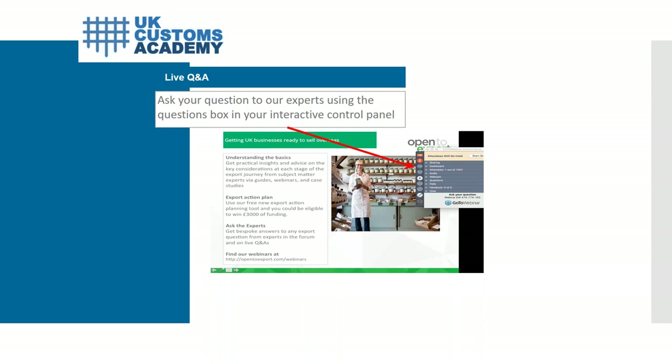A couple of questions on the implications of different Incoterms: Davis asks under DAP, where the importer enters the goods but does not own them, how does that work for VAT? And another Ian asks: should we be providing clearance instructions for shipments sent to us under DDP, whether the export is from the EU or third countries — post Brexit?